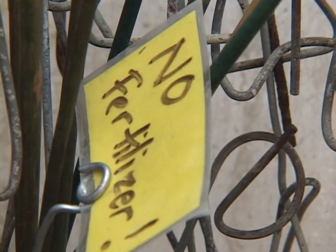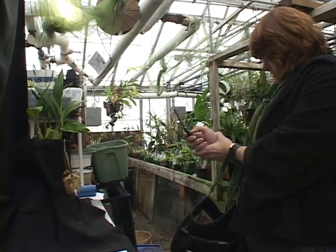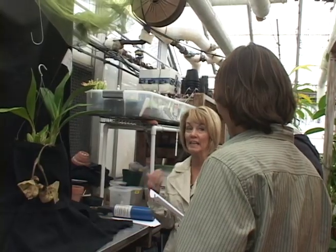LeBlanc says orchids require specific levels of heat, humidity, and water to flourish, which makes Ball State's blooming bucket orchid an even greater event. It's very unusual to have it in a greenhouse collection, and even more so to have it in flower. So I wanted to share that with our viewers — come and enjoy.